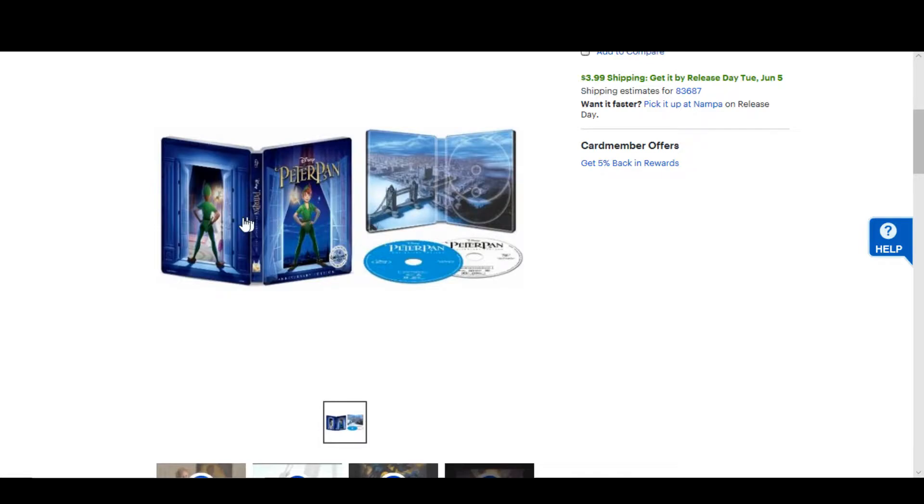So we're going to have the Signature Collection of Peter Pan. It's got a standard Blu-ray and DVD. The artwork is kind of cool — it's made to look like the front and back of a window. On the front you see Peter Pan from the front, and on the back you see him from the back, and there's great interior art there.